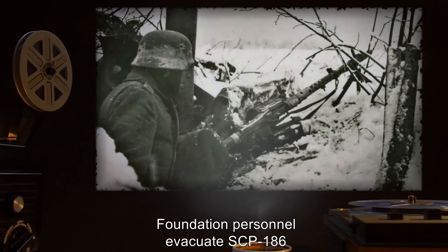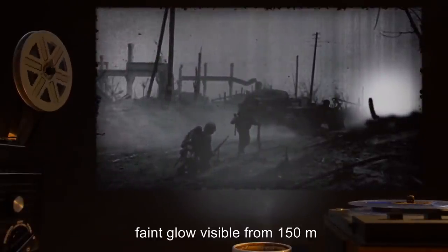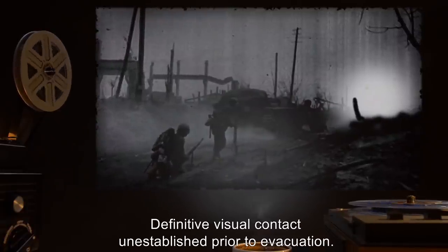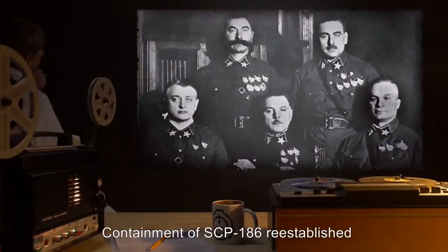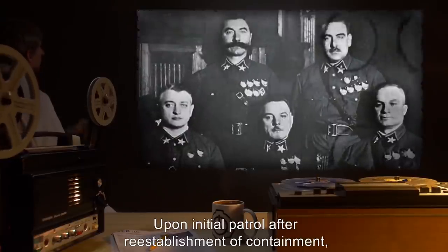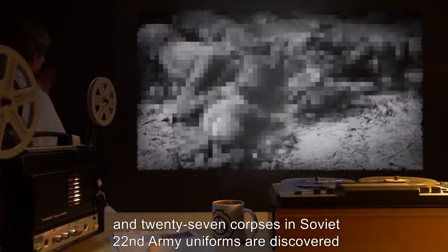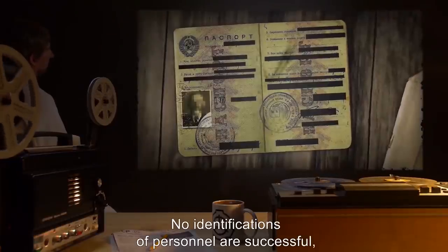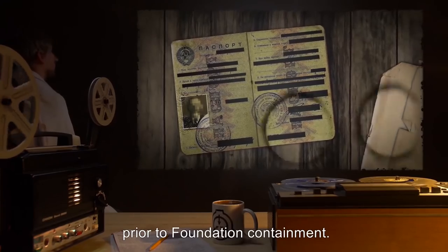May 15, 1941: Acting in accordance with intelligence sources embedded in the Third Reich, Foundation personnel evacuate SCP-186 in advance of Operation Barbarossa. Subsequent to decommissioning observation posts, a faint glow visible from 150 meters is documented by staff, moving through the site. Definitive visual contact unestablished prior to evacuation. October 29, 1945: Containment of SCP-186 re-established after discussions with Soviet Union officials. Upon initial patrol after re-establishment, 13 corpses dressed in uniforms and insignia of the German Fourth Panzer Army and 27 corpses in Soviet 22nd Army uniforms are discovered in an advanced state of decay.